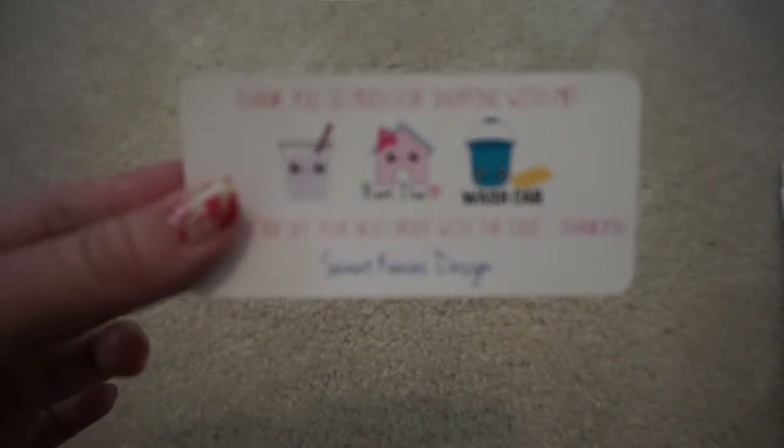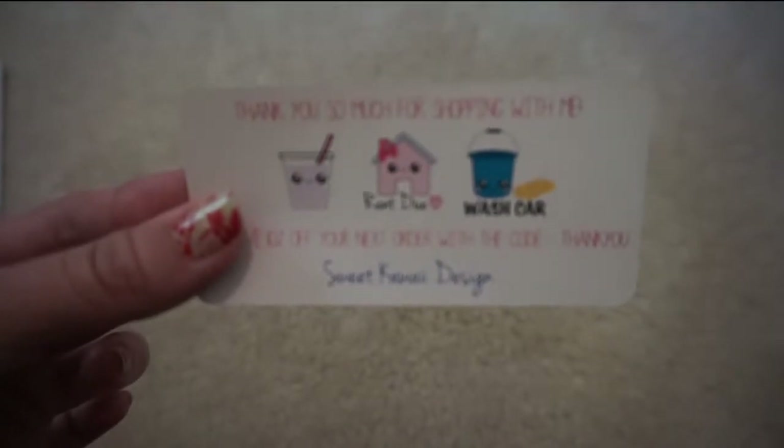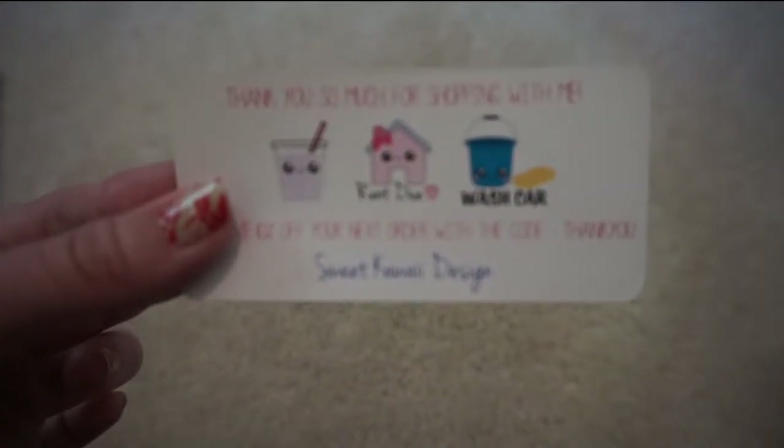The first shop I'm going to go over is Sweet Kauai Designs. She sent this little freebie sheet — it's just a little cup with a straw, a rainbow sticker, and a wash car sticker.